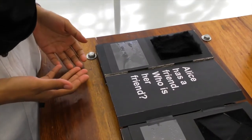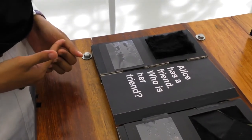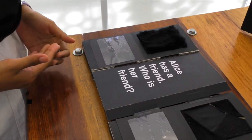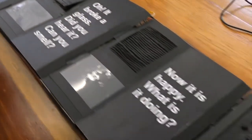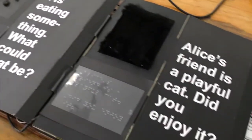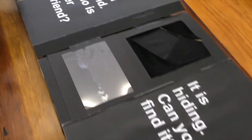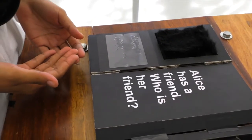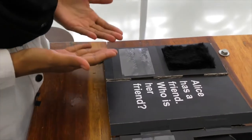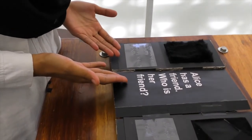Let me introduce you to our interactive multi-sensory picture book for visually impaired children. This book has six pages. We use an Arduino as a controller for sensors and a Raspberry Pi for sound output interaction. This book has both braille and large font normal text.